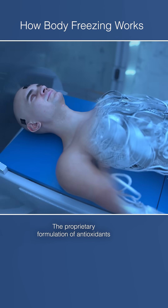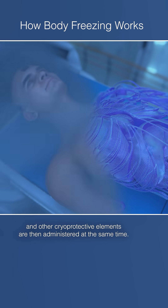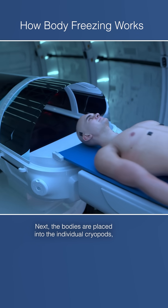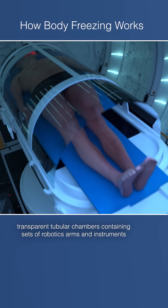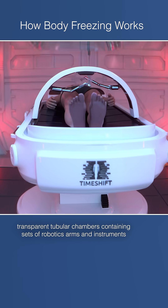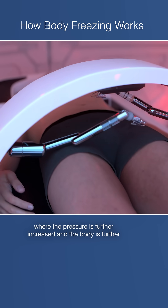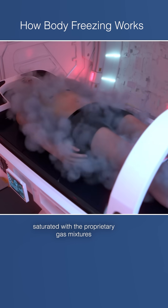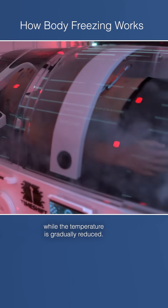The proprietary formulation of antioxidants and other cryoprotective elements are then administered at the same time. Next, the bodies are placed into the individual cryopods, transparent tubular chambers containing sets of robotic arms and instruments, where the pressure is further increased and the body is further saturated with the proprietary gas mixtures while the temperature is gradually reduced.